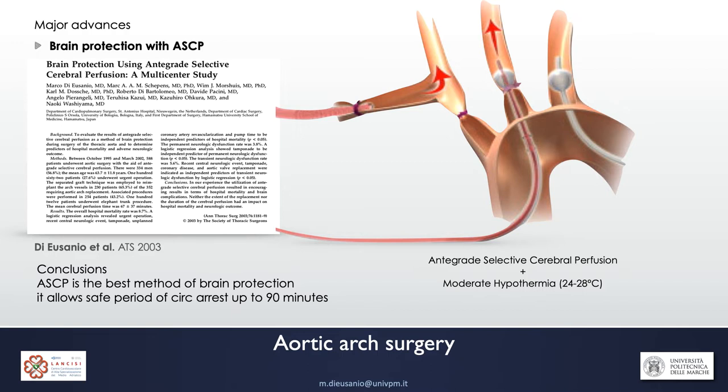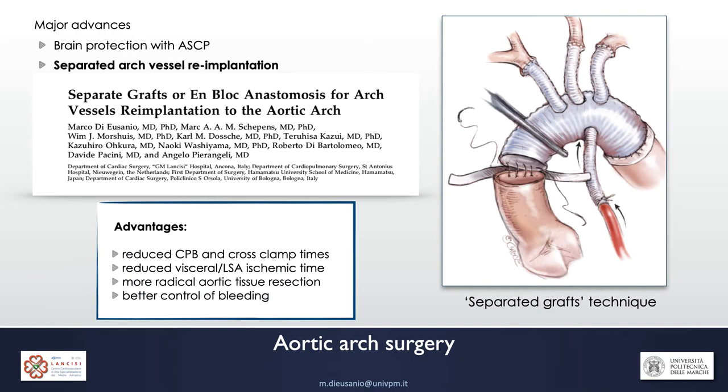We are deeply convinced that antegrade selective cerebral perfusion is the best method to protect the brain during aortic arch surgery. In 2003, in a multi-institutional study involving Professor Kazui himself, we were able to demonstrate that antegrade selective cerebral perfusion allows a safe period of circulatory arrest up to 90 minutes, and it is possible to avoid deep hypothermia and use moderate hypothermia with this technique.